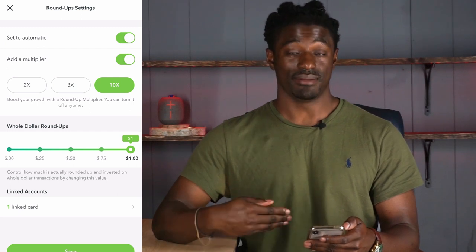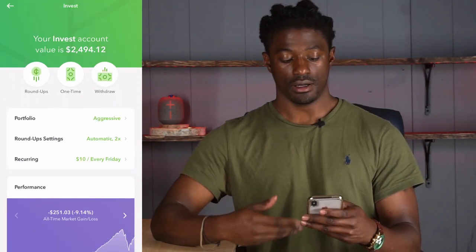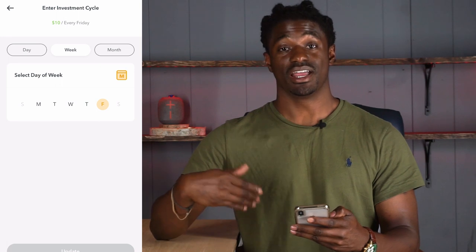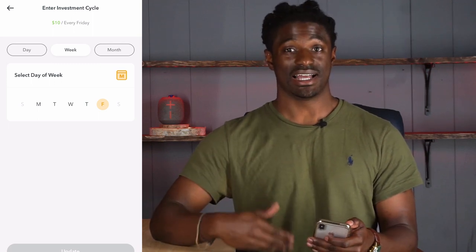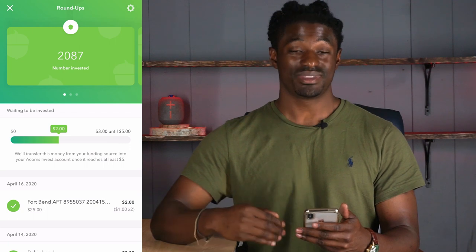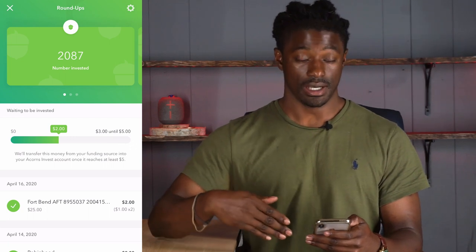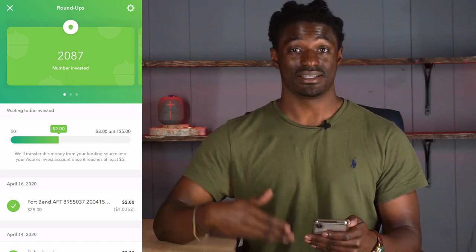Right now I have one linked card. I probably need to link my other credit card to grow it even faster. Also, I added a boost through my recurring investment — every Friday I invest $10 into Acorns. The minimum is $5 and you can set it daily, weekly, or monthly. I have it every Friday, so that's an extra $40 every single month. But I think I'm growing my account the fastest through my roundups. The total number of roundups I have is 2,087 — so I've swiped my card 2,087 times since I started.